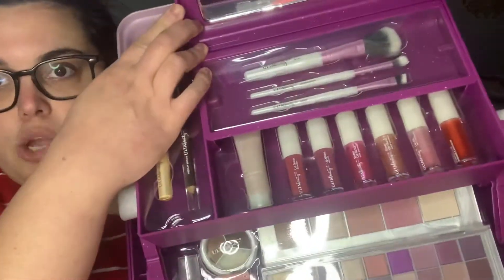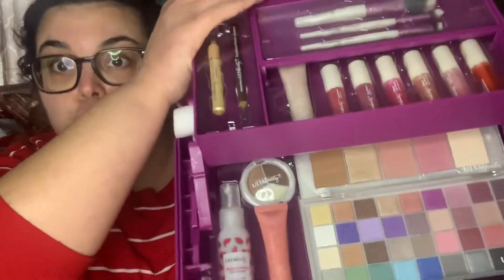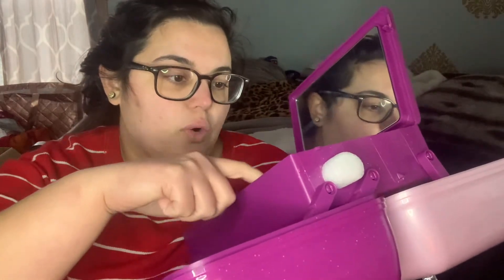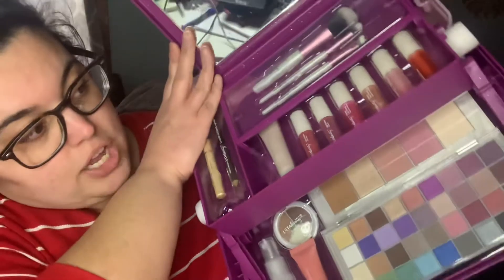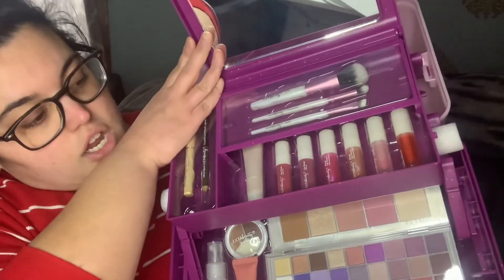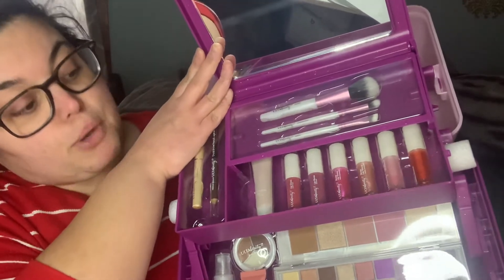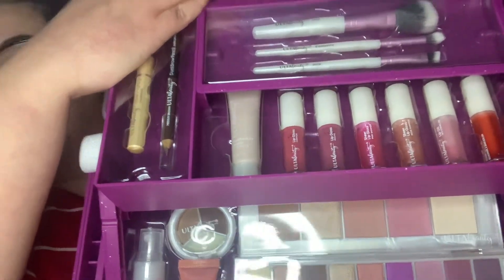The brushes match the caboodle — that same purplish pink. You also get an eyeshadow primer. You literally get a little bit of everything! And you get six different glosses: a peachy gloss, a pink gloss, a shimmer gloss, a shimmer peach, a shimmer pink, and a deeper mauve gloss.